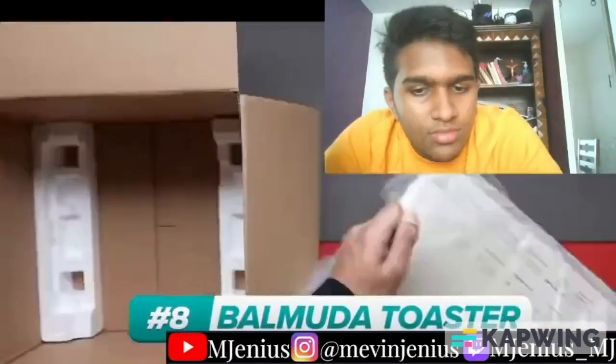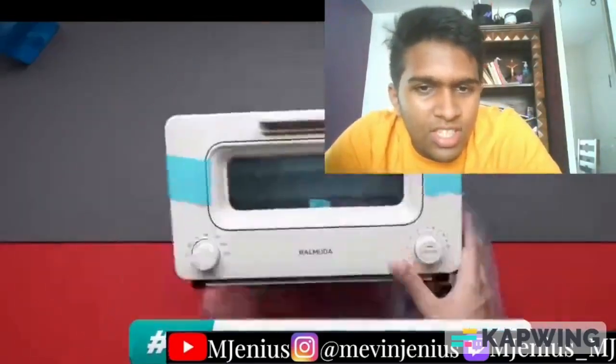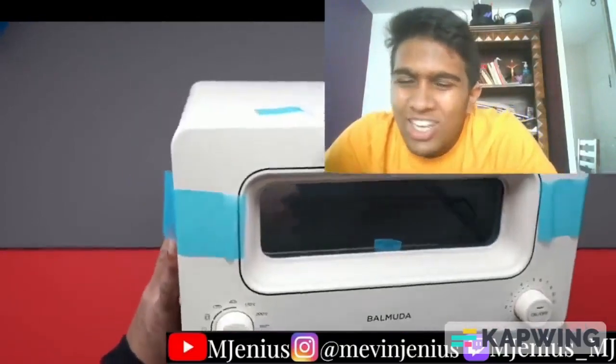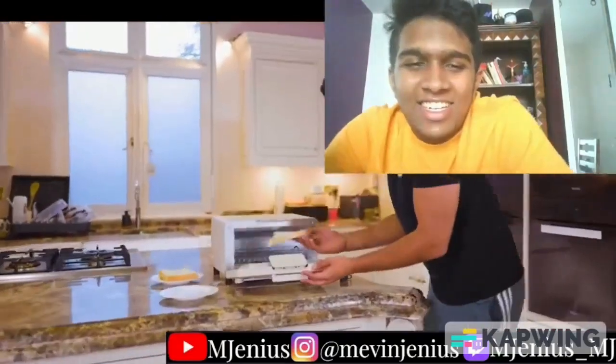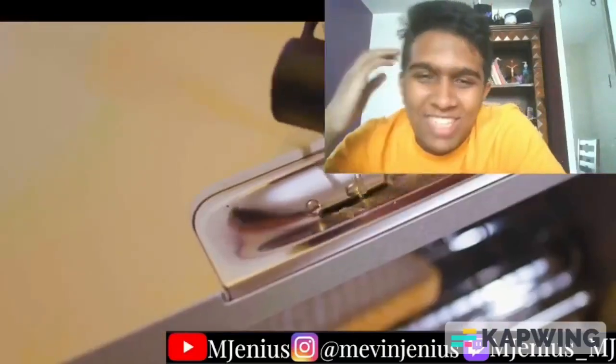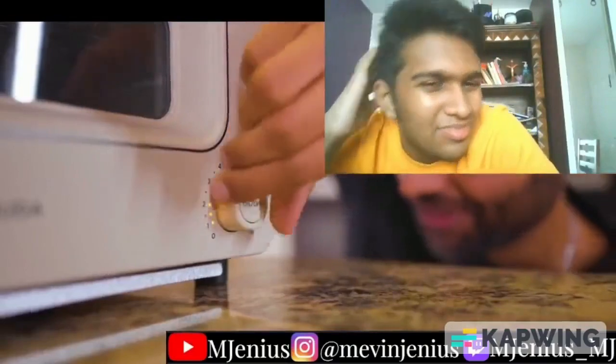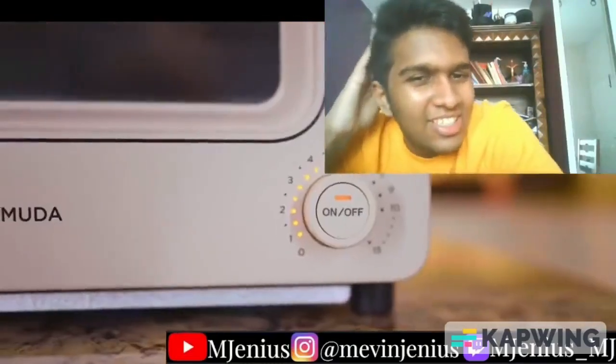So for example, this is the $300 Balmuda toaster, and it toasts your bread using water. This is not the TikTok life hack gone wrong — this is genius. It should just be a case of popping the bread inside, adding water with this adorable little cup, choosing the type of bread, and setting the timer. This is satisfying — very pleasant bit of engineering.